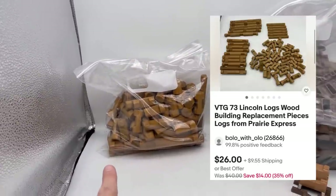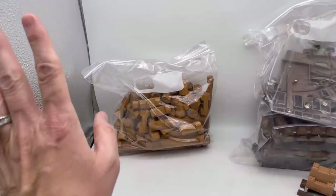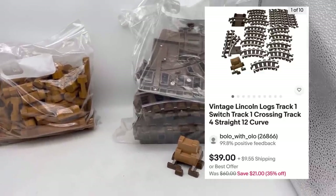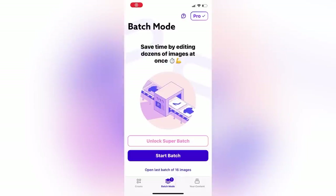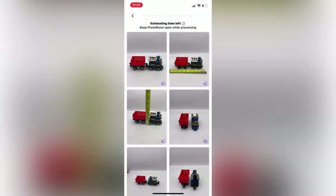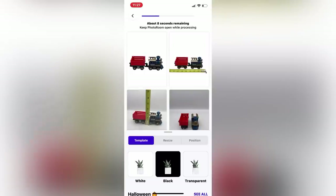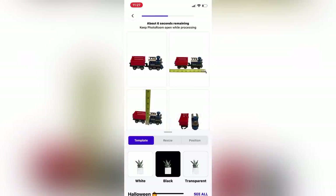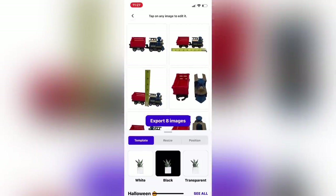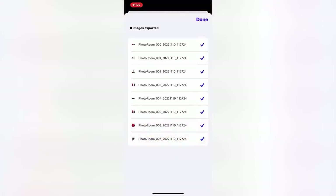I've got the Lincoln Logs up — there were 73 pieces as part of the set, and there were actually some extra track pieces so I just disclosed that in the title. Now I'm going to show you how I use Photo Room to white out the background. I love how it shrinks it down to fit the eBay format and makes it into a perfect square — just hit the box that says eBay to change the format settings and make it fit that box.